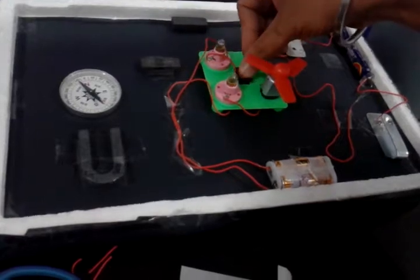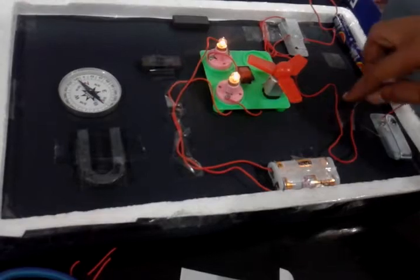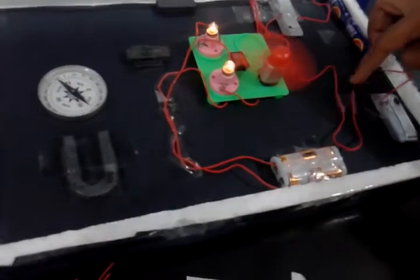You see the switch and the bulb operated by it, and the battery and the wire and the lovely fan.